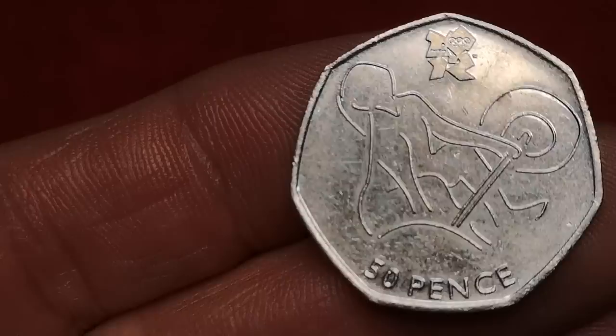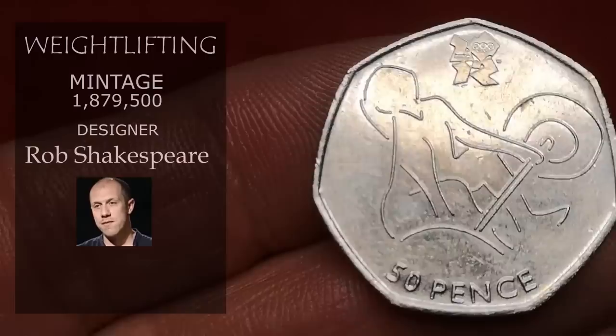This is Olympic weightlifting by Rob Shakespeare. 1,879,000 of these were minted, and it sells for around £2.